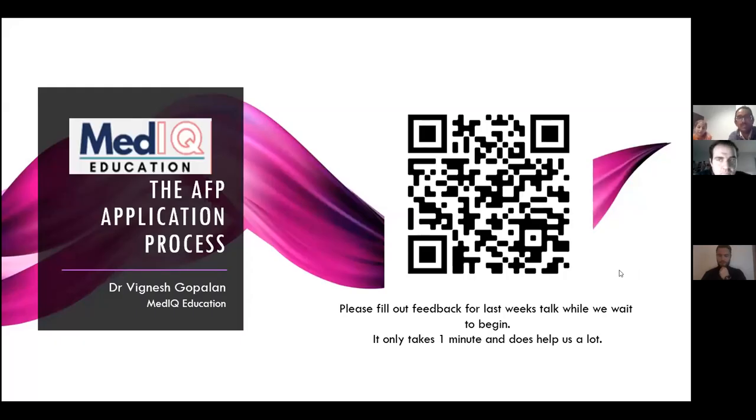For those of you that missed the first minute or two, I'm Vig, an academic F2 currently at the Royal Free Hospital. I'm currently on my medical education block — I'm an academic F2 as well, currently on my urology rotation with my academic block coming up next.